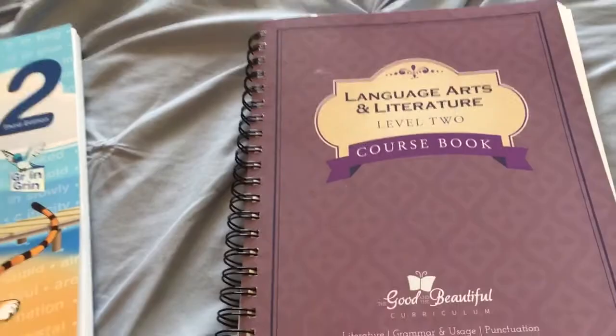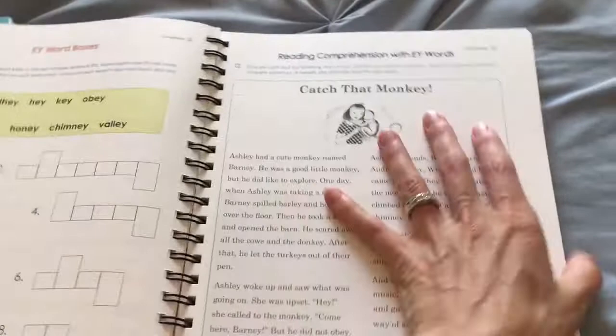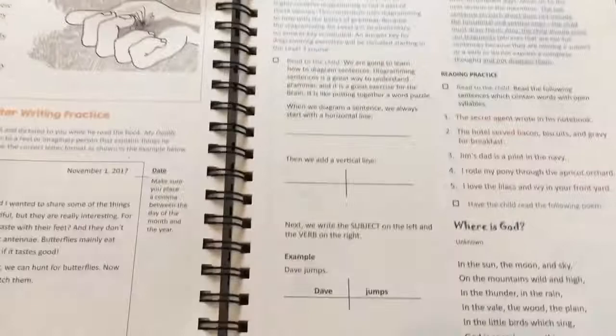The Good and the Beautiful is a complete curriculum all in one, along with the reader. So you get all of your phonics, language arts — they also have a separate handwriting book you can get. But it also encompasses geography and art as well. They incorporate geography and some art into it, which is really neat. Here they're talking about diagramming sentences.